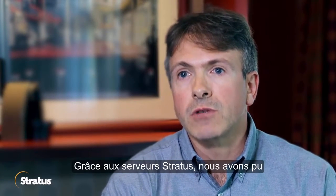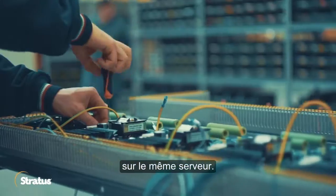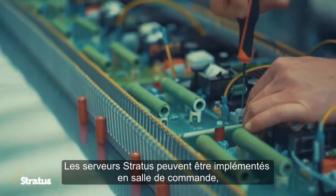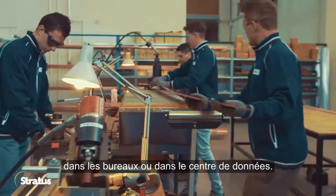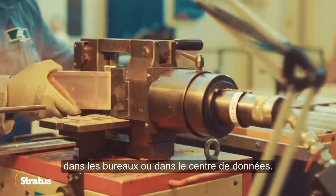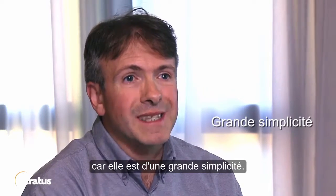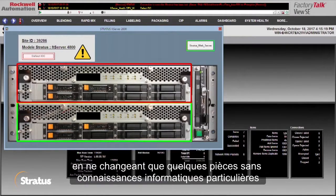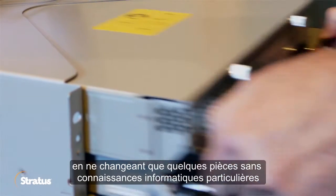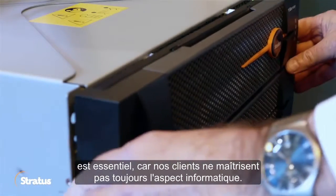We achieve this with Stratus servers running many virtual machines on the same server at the same time. Stratus servers can be implemented at the control room, in the pulpit or in the data center. The Stratus approach to full tolerance is very important because it's designed to be easy. The implementation of the maintenance, like changing only a few pieces without specific IT skills, is very important because our customers don't have a strong IT background.